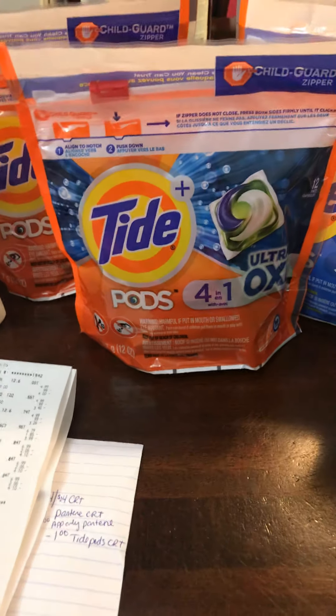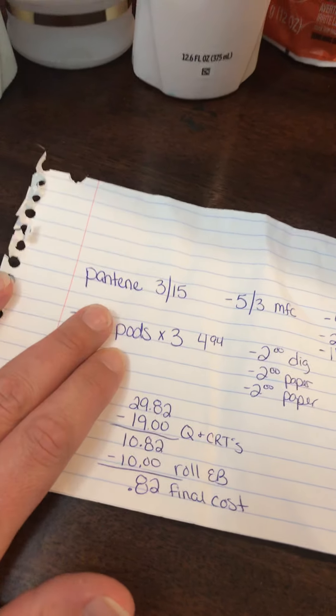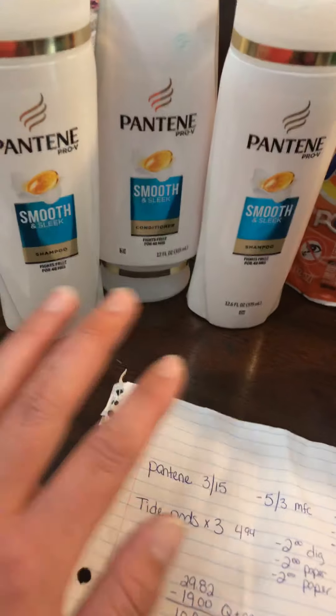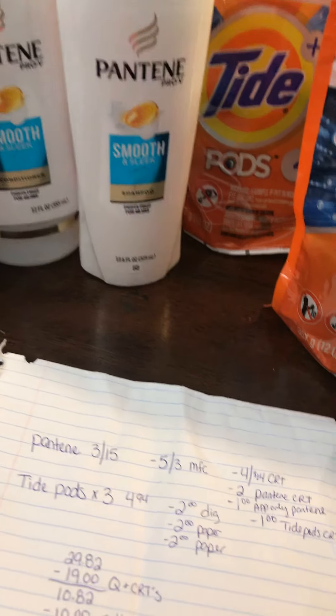Hey guys, I want to show you this deal. I went for three of the big Pantene and three Tide Pods, but obviously you see I got Game Flings and three small Pantene because they didn't have any big Pantene at all at my store — someone had already came and wiped them out.